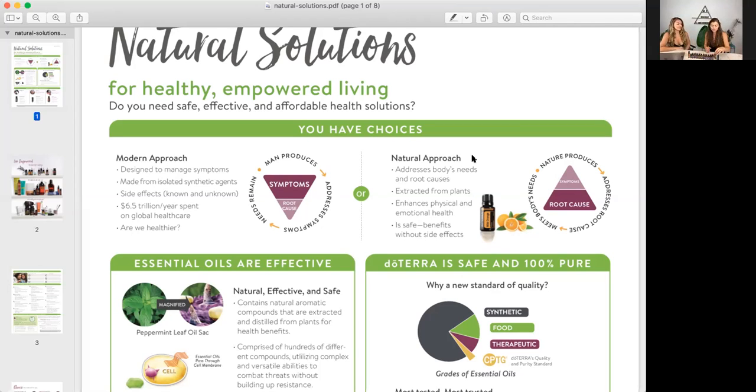Essential oils have different properties, different chemical constituents, and they all act in different ways. Some might be soothing, some might be relieving, some of them might have more cleansing properties, more protective antibacterial and antiviral properties.